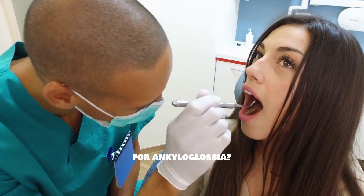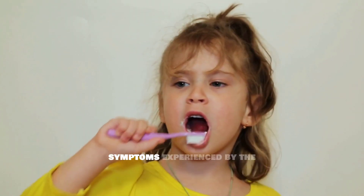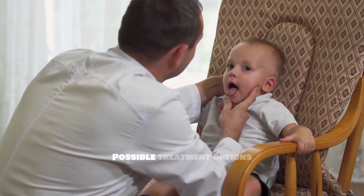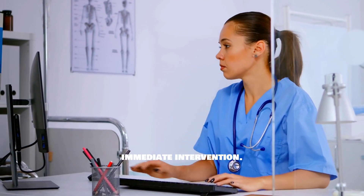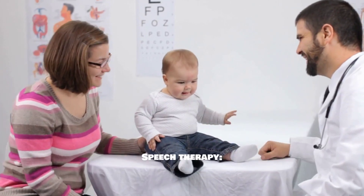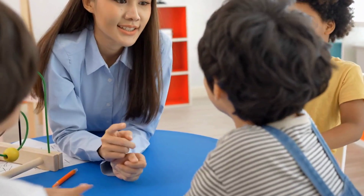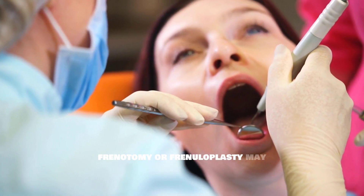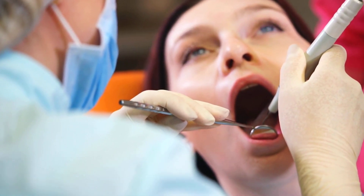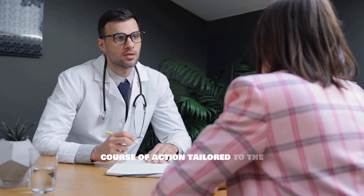What are the treatment options for ankyloglossia? Treatment depends on the severity of the condition and the specific symptoms experienced by the individual. Possible treatment options include observation, where in mild cases healthcare providers may recommend monitoring without immediate intervention. Speech therapy with speech-language pathologists can assist in addressing articulation issues resulting from restricted tongue movement. For significant challenges, surgical options such as frenotomy or frenuloplasty may be recommended to release the frenulum. Parents are encouraged to consult with healthcare providers to determine the most appropriate course of action tailored to the individual's needs.